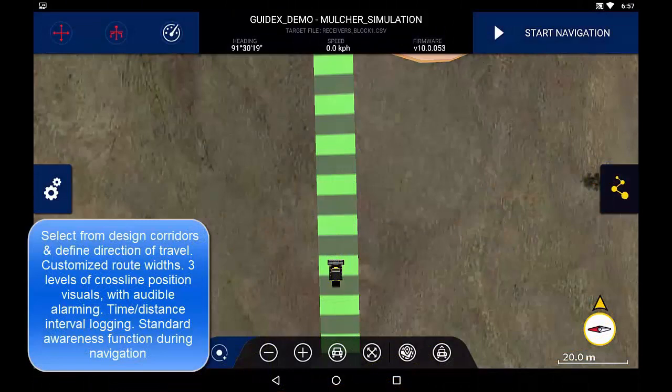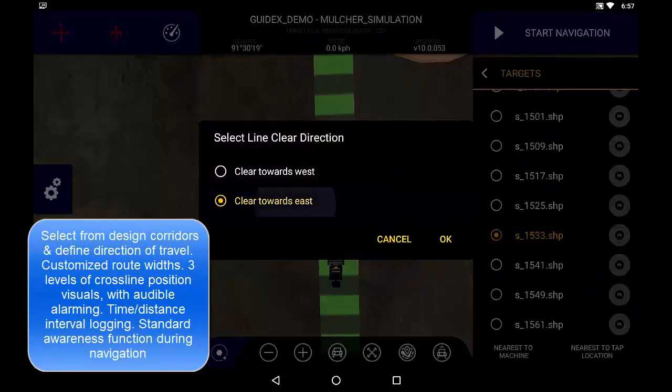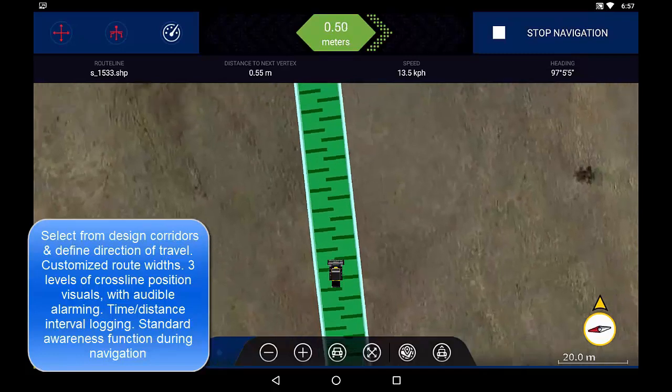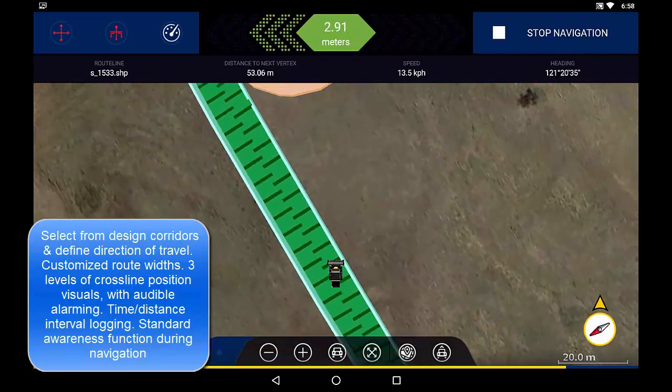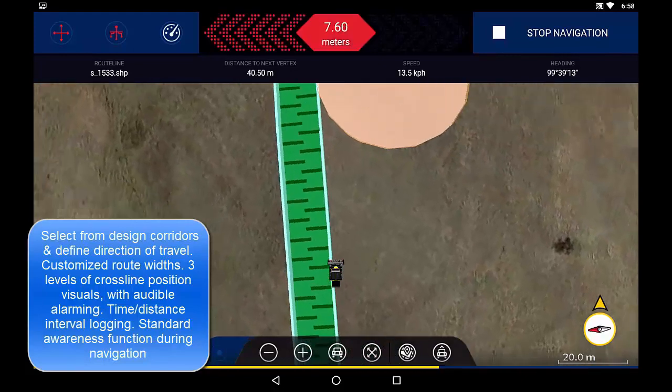Route Guidance is designed to streamline land clearing operations for access routes, eliminating the need to pre-stake corridors. Operators choose a design route to navigate, indicate direction of travel, and begin navigating a custom width corridor. The integrated light bar provides visual and audible alarming for remaining within the corridor.